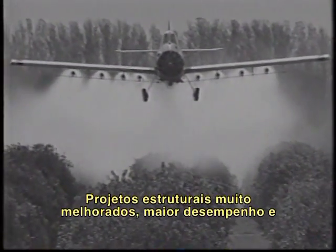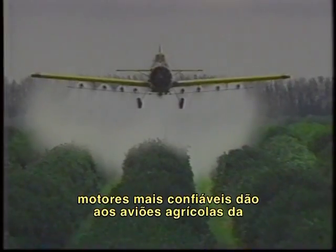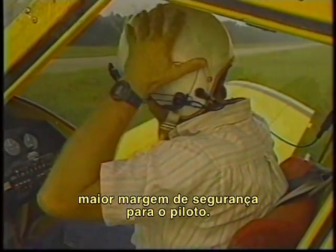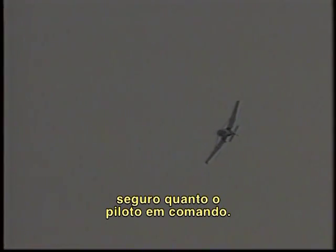Today's modern ag planes have come a long way since the early days of underpowered aircraft that could barely take off, let alone fly with a full load. Greatly improved structural designs and higher performance, more dependable engines give today's ag aircraft significantly improved crashworthiness and an increased margin of safety for the pilot. But an ag airplane, like any aircraft, is only as safe as the pilot who flies it.